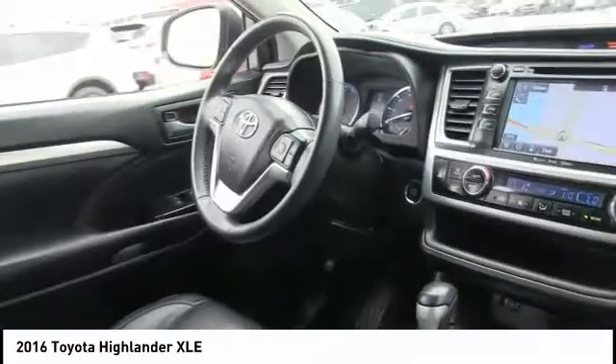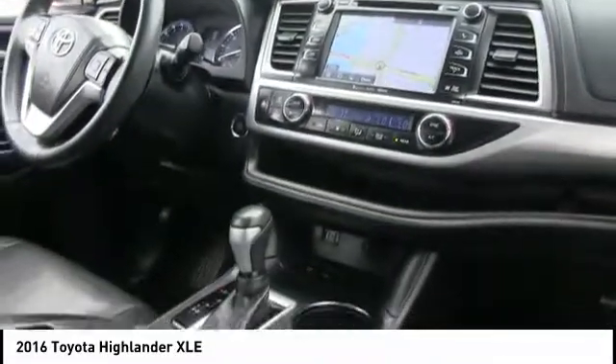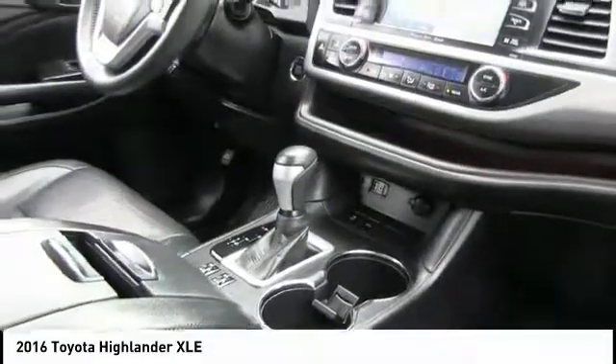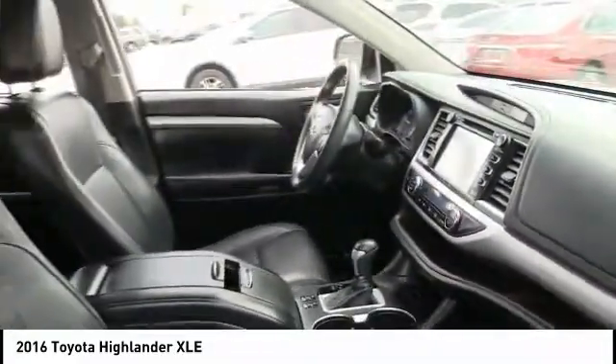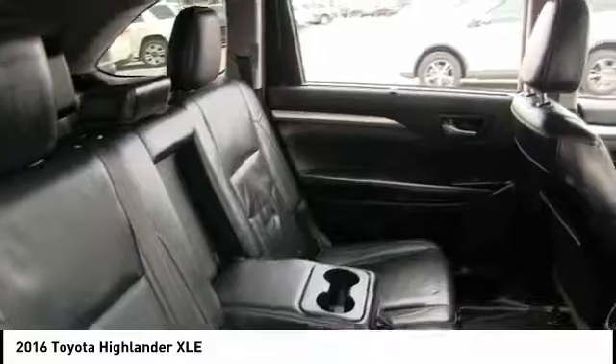This vehicle has less than 40,000 miles. Here are some of this vehicle's great options: heated mirrors, aluminum wheels, rear spoiler, power lift gate, brake assist, traction control, stability control, daytime running lights, engine immobilizer, and tire pressure monitor.